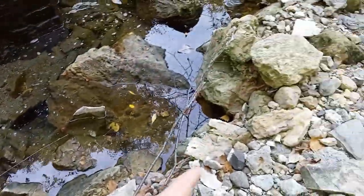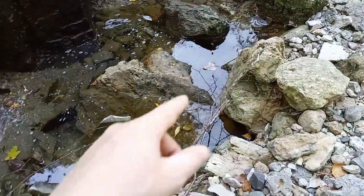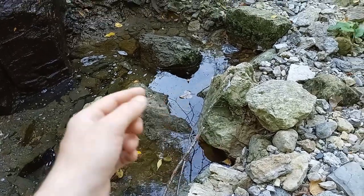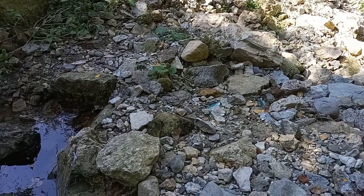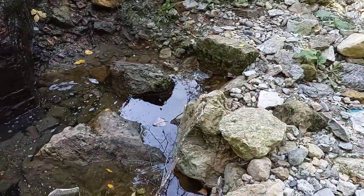The amazing thing is this water's not going anywhere — it's going into the ground somewhere and showing up on the other side of those rocks further downstream, but it's not flowing on the surface.